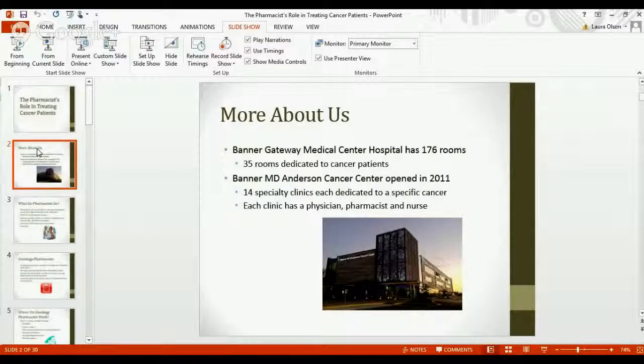On the other side of our parking lot we have a cancer center where patients will go and see the physicians, see their nurses, see their pharmacists, and possibly get their infusion as well. There they sit more in a recliner until the chemotherapy is finished infusing and then they'll go home — they won't stay the night. We've been open for a little over four years and we have 14 specialty clinics covering various types of different cancers.